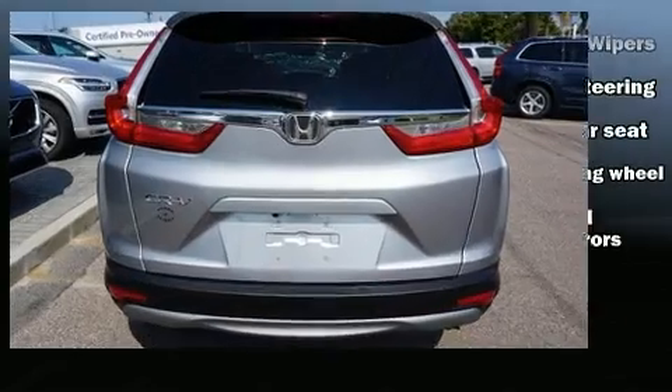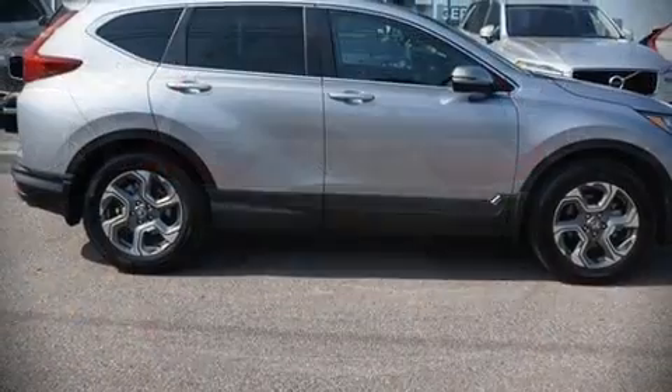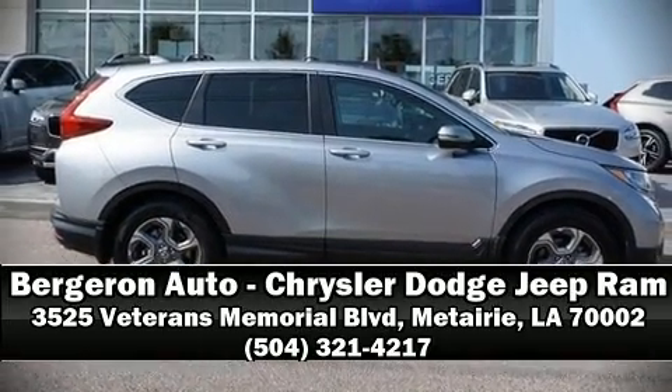A Carfax History Report indicates just one previous owner. Please don't hesitate to give us a call.